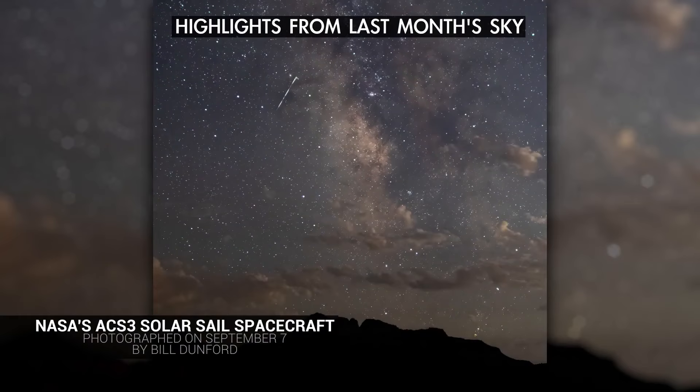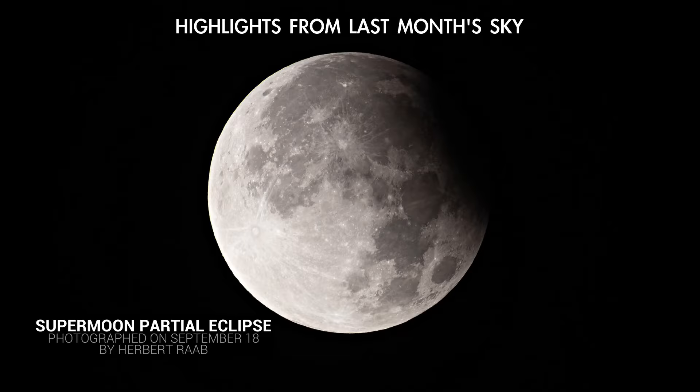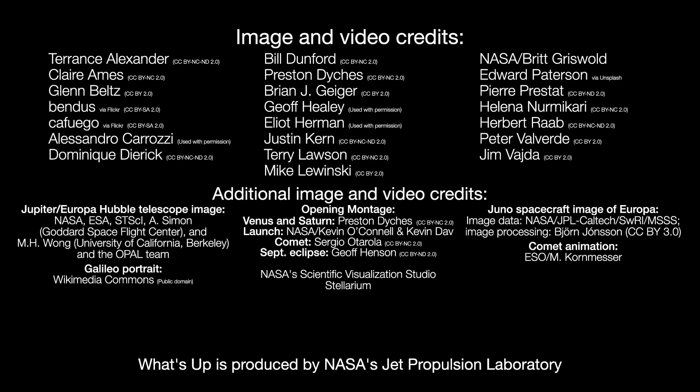Here are views of what some of the highlights we told you about in last month's video actually looked like. And here are the phases of the Moon for October. Stay up to date on all of NASA's missions exploring the solar system and beyond at science.nasa.gov. I'm Preston Dykes from NASA's Jet Propulsion Laboratory, and that's what's up for this month.